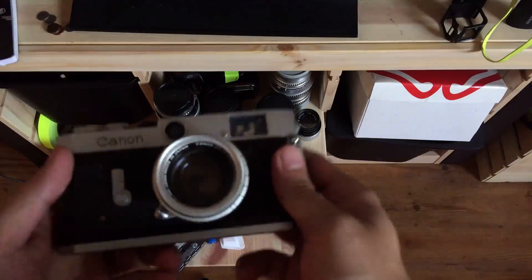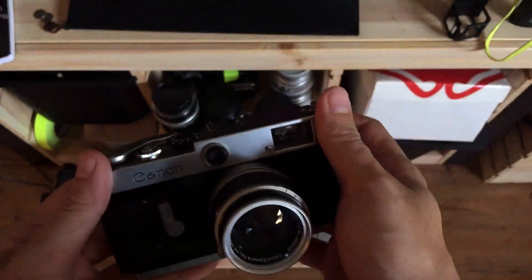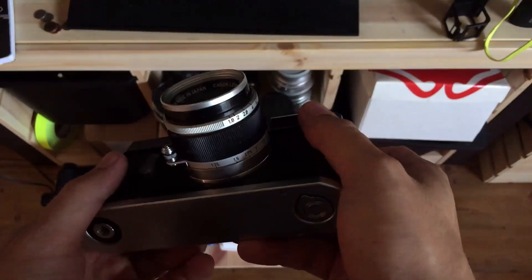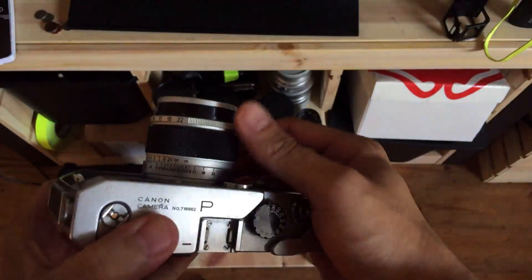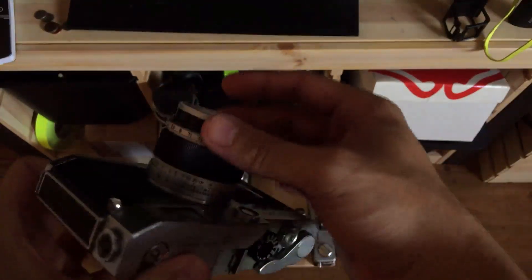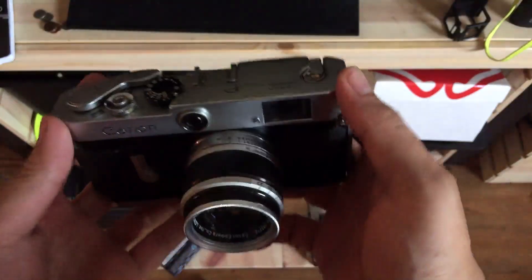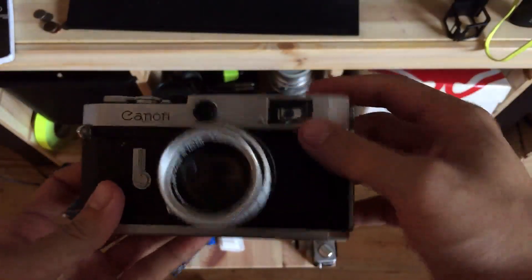One of my favorite cameras is the Canon P rangefinder. This is the one I bought in Japan — had it for a super long time and really enjoy it. Amazing lens, just as good as the Leica. They call it the Japanese Summicron, and it's probably that good. Great camera, one of my favorites. Probably will never sell this one because it has a lot of personal meaning to me.